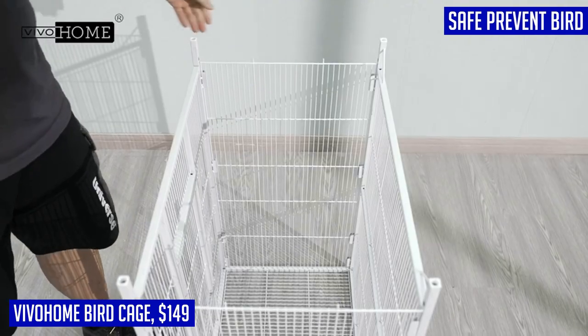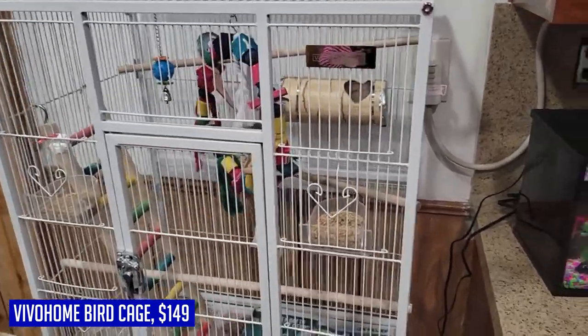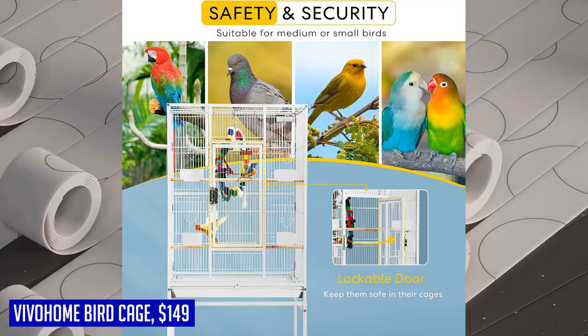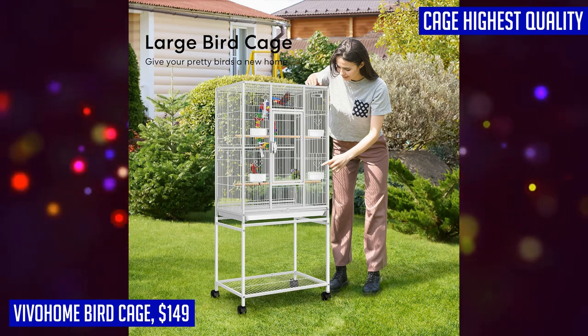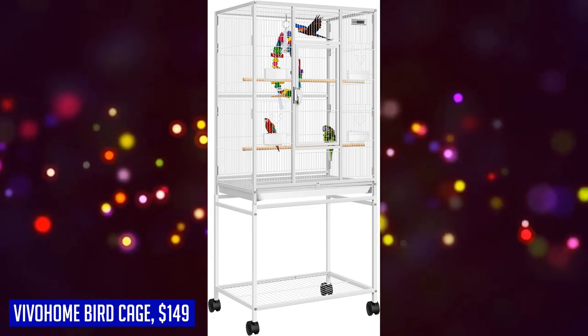One standout feature is the flat top design, which gives you extra space to hang bird toys or decorate with potted plants. You can also customize the cage by hanging decorations or useful equipment on either side, or placing them on the mesh shelf. Moving the cage is effortless thanks to four universal casters, and the unique latch design ensures the door remains securely closed, preventing your birds from escaping.